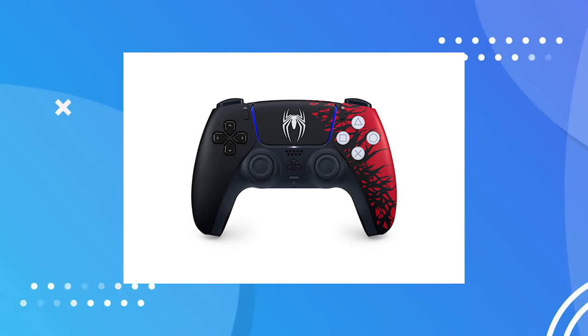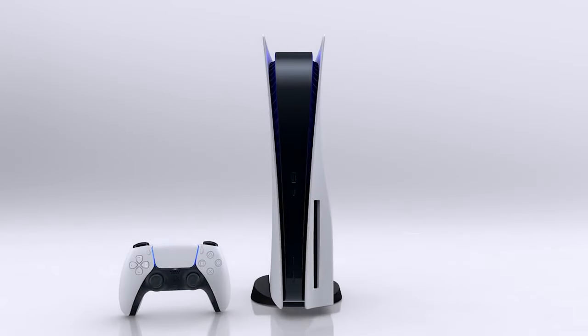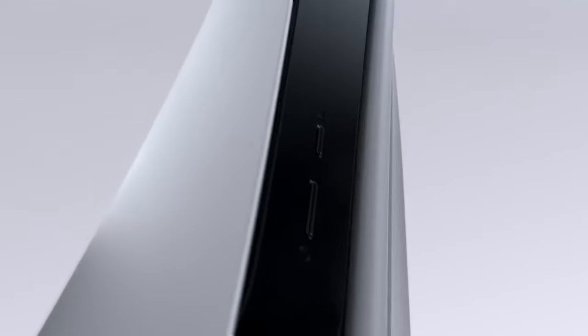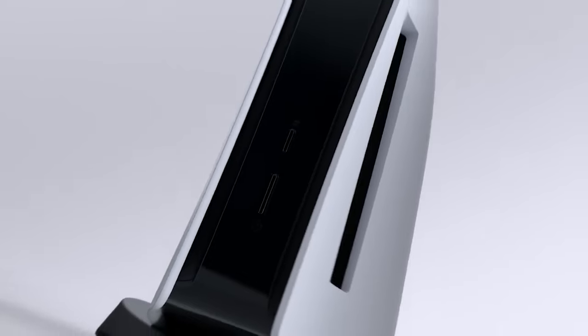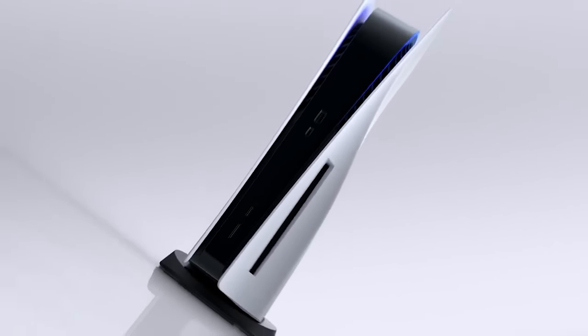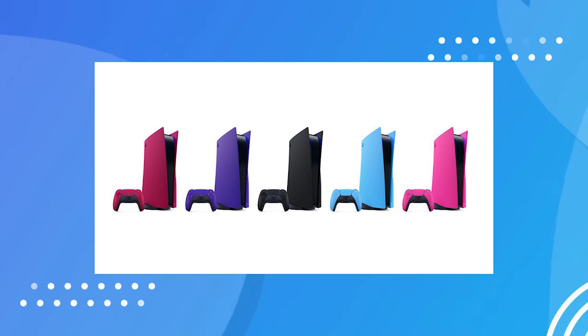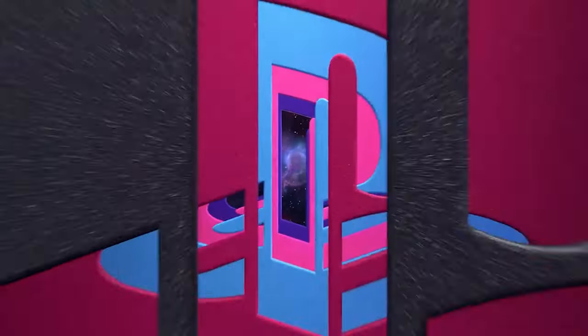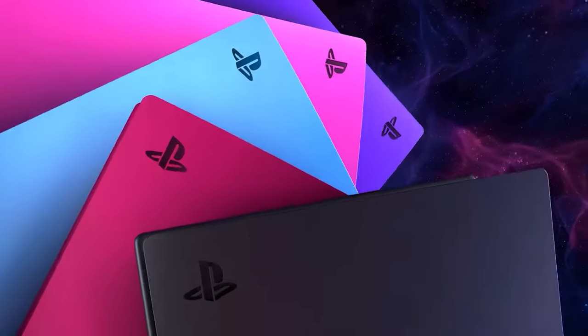With the PS5, you can actually take off the side panels and buy different ones from Sony — like the Spider-Man 2 panels — but they're always sold out, same with the controller. So you can technically create your own special edition PS5. I wonder if that's why Sony doesn't release many special editions anymore — maybe they'd rather sell face plates. They run about $45 to $50 depending on color, but those are literally just solid colors.